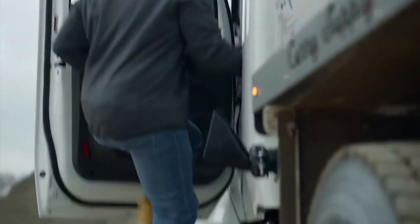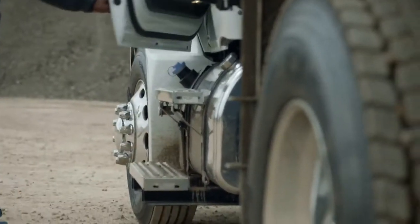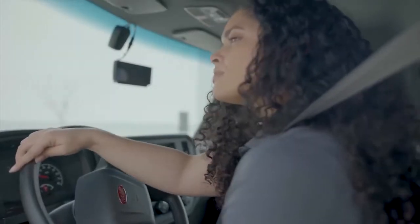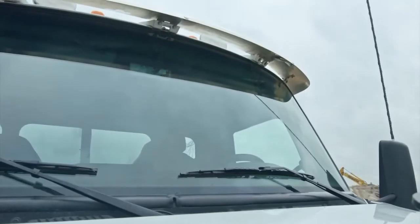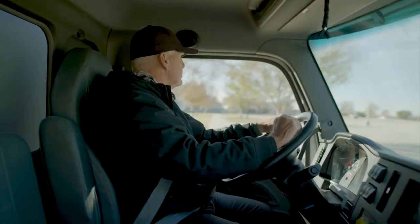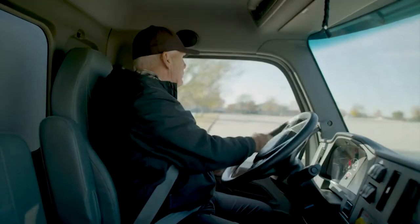Engineering a great truck like this means spending a lot of time with the customer, understanding their needs and wants, to bring them the best truck you can. Easy access in and out of the truck, great visibility as it drives around the city, and safety — that provides the driver and operator the comfort they need to make them the most productive truck today.